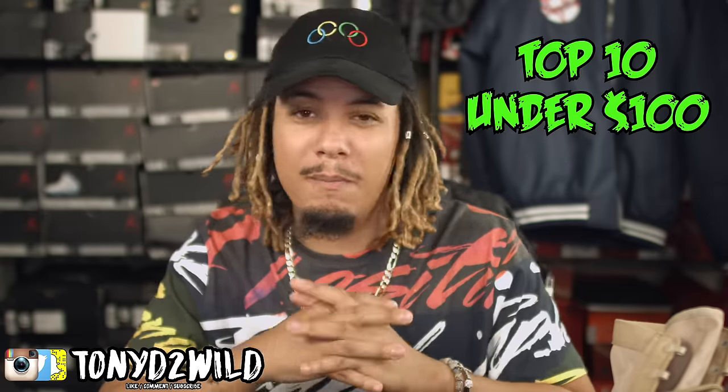Today, guys, we're going on another top 10 video. I haven't done a top 10 in a minute — I did some top fives here and there — but today it's my top 10 kicks under $100. Whether it was retailing at $100 initially or I was able to cop it for under $100, these are my top 10 kicks in that category. Feel free to click down in the description and follow me on Instagram and Twitter at TonyD2Wild. I'll link any of these still available down below where you can cop them for under that number.